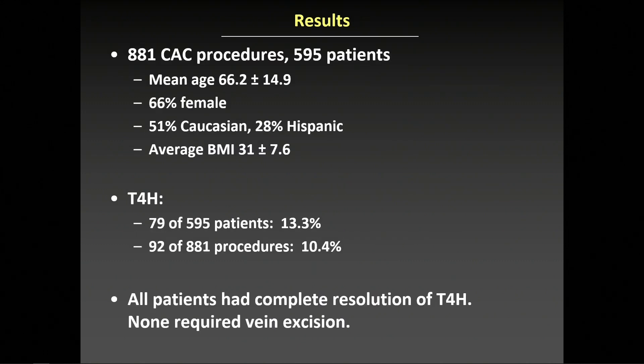881 cyanoacrylate closure procedures were analyzed in 595 patients. The mean age was 66; two-thirds of the patients were female. Half of the patients were Caucasian and a quarter Hispanic. Many patients were obese with a mean BMI of 31. The incidence of type 4 hypersensitivity was about 13% — 79 of 595 patients developed this — and the rate in terms of procedures was about 10%.